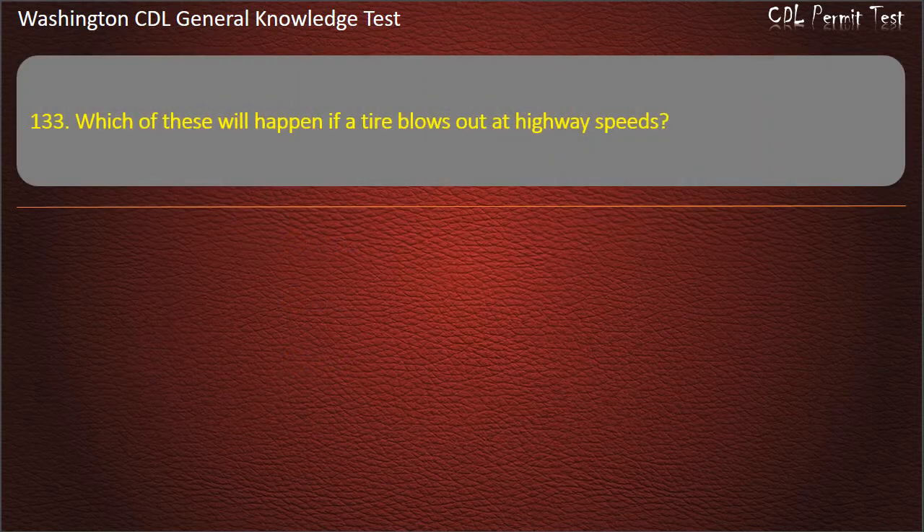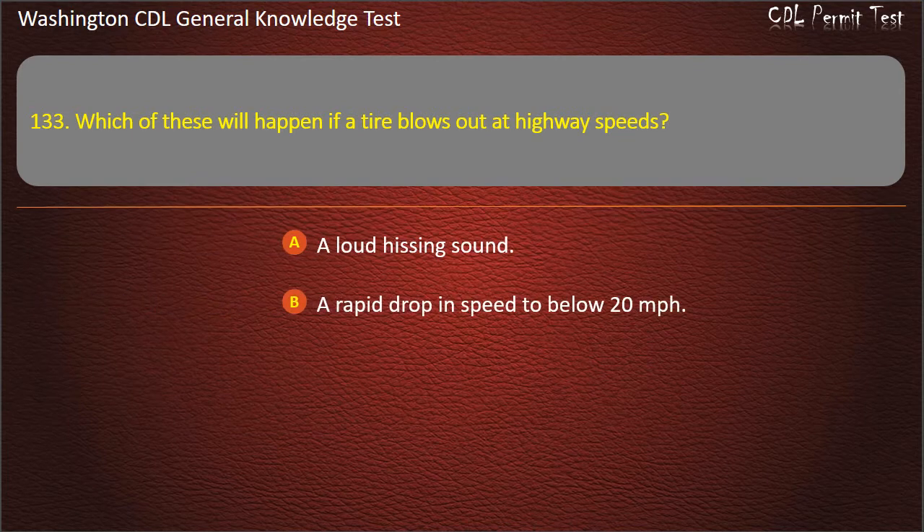Question 133. Which of these will happen if a tire blows out at highway speeds? A loud hissing sound; A rapid drop in speed to below 20 mph; A vibrating feeling. Answer: Vibrating feeling.